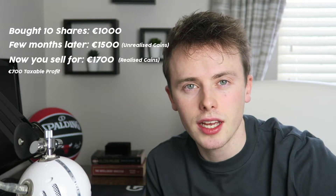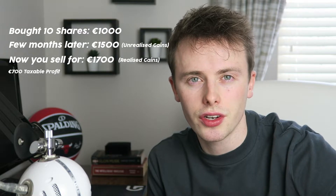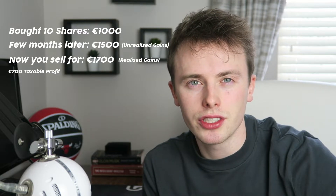This €700 is then liable for tax at 33%, which means you will owe Revenue €231. But now let's look at ways that we can reduce this.